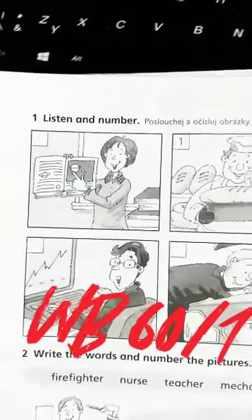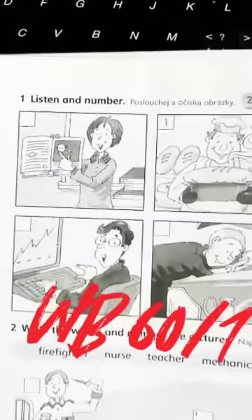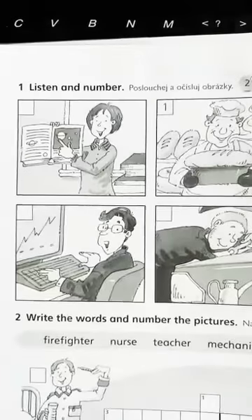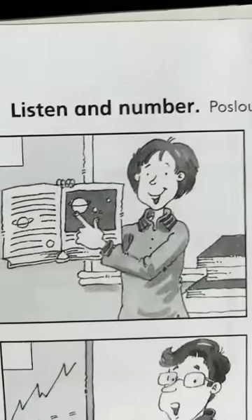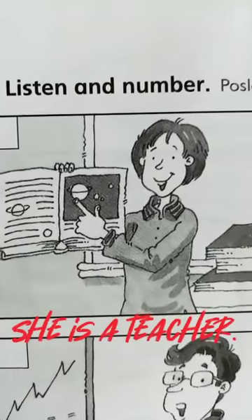We are going to do exercise 1, listen and number, okay? Before we start, let's talk a little bit about the pictures. Do you know who is she? What's her job? She is a teacher, well done. A teacher. Who is he?